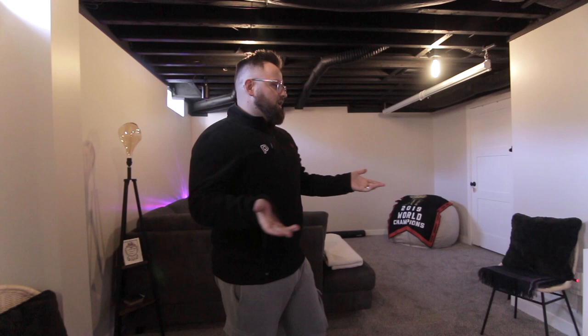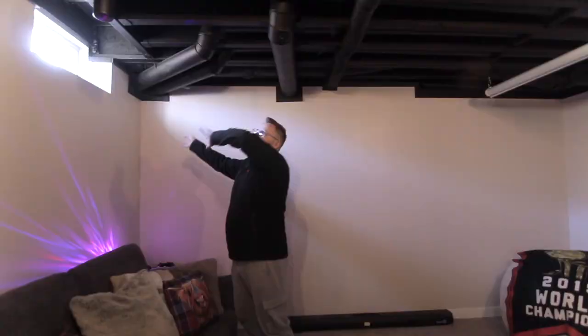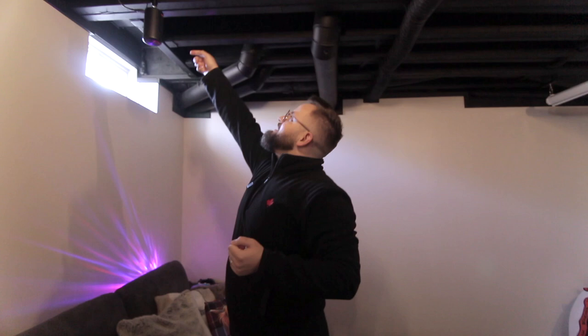Obviously the ceilings, which you might have seen in a previous video — instead of trying to cover all these pipes going in random directions and having all these weird bulkheads, we kept it exposed. They give you this sort of industrial look, which I think is pretty cool. I can mount electronics directly to the ceiling, like this projector here for movie night. And we have a screen as well — kind of a cool little cozy thing.